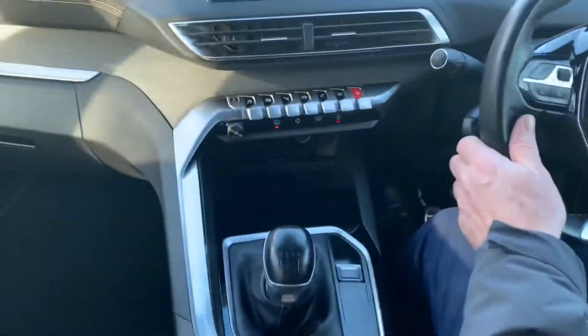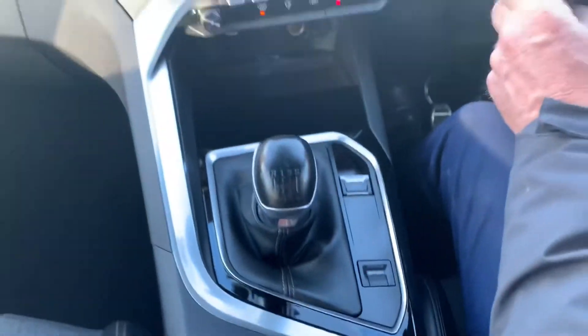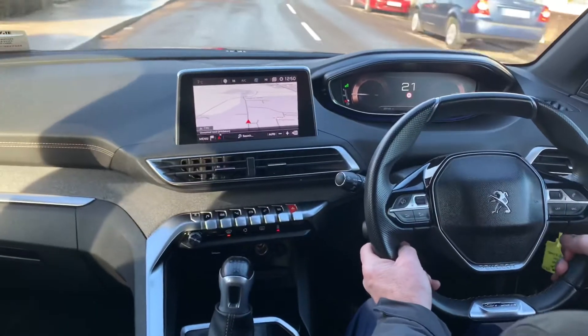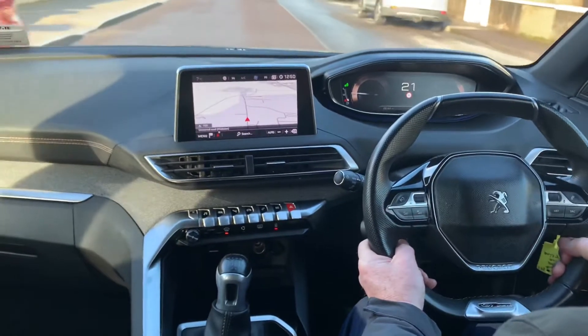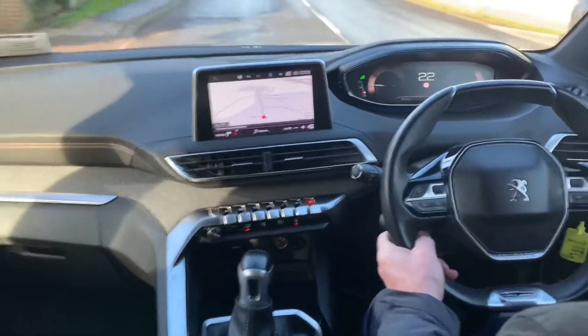It has a wireless charging facility for your phone, a touchscreen media center with sat nav, a sports mode, Bluetooth connectivity, dual zone climate control, blind spot detection in the side mirrors, a high-level instrument panel, reversing camera, and parking sensors front and back.